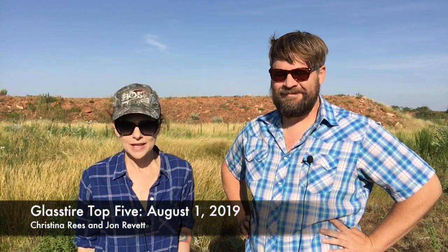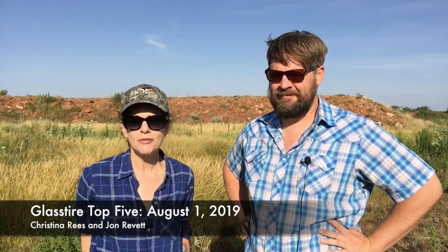Hello and welcome to this week's Glass Tire Top 5. It is the week of August 1st, 2019. I'm Christina Reese. I'm John Rivett.